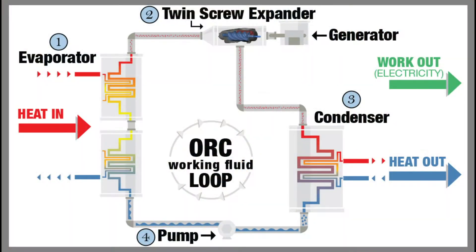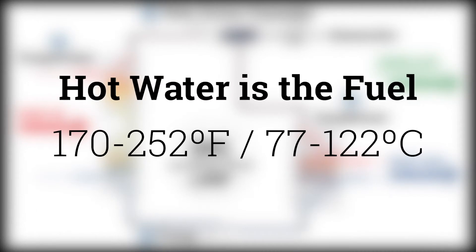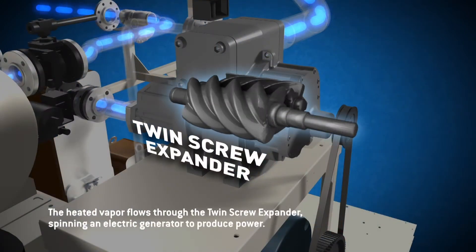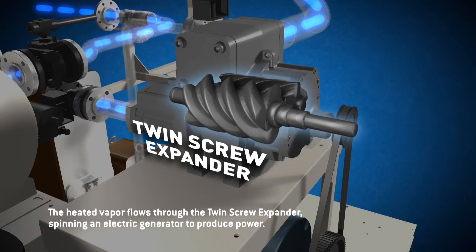Organic Rankine Cycle, also known as ORC, is a well-known, proven technology to generate power from low-temperature heat. At the site, a biomass boiler utilizes locally sourced forest cleanup and logging waste. The heat is used to produce a high-pressure vapor that expands through Electrotherm's twin-screw power block, spinning an electric generator to produce renewable energy.